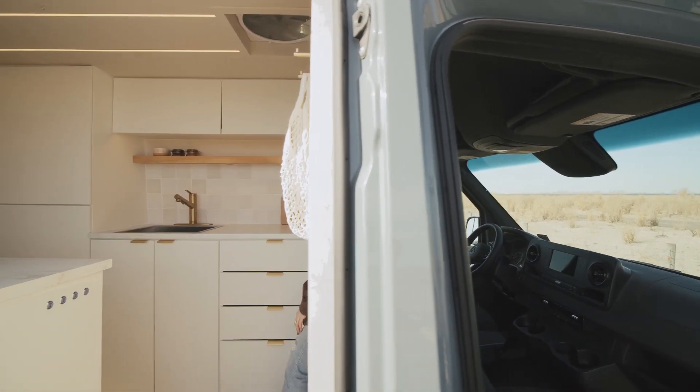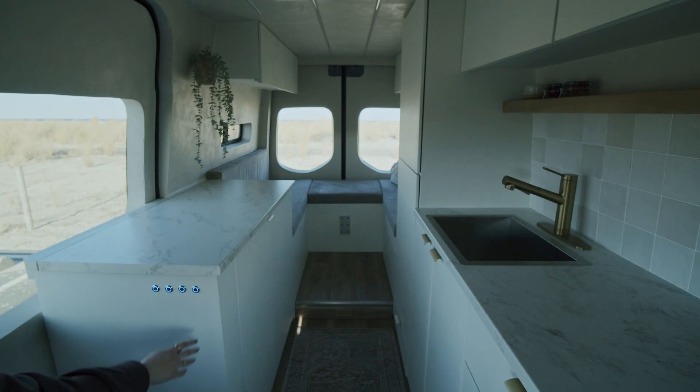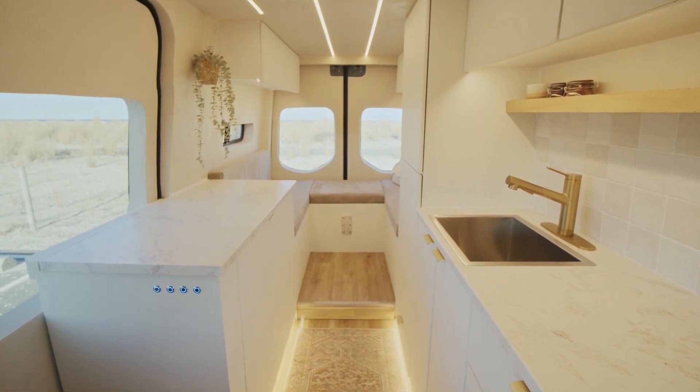Located conveniently as you enter the van are four dimmable touch lighting options: the main ceiling lighting that runs the length of the van, under cabinet lighting in the kitchen, in the back seating and sleeping area, and floor lighting under the toe kicks.